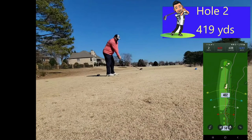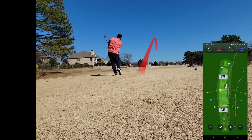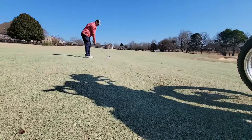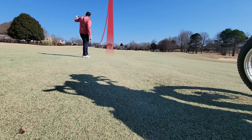Hole number two, across the street — actually under the bridge. 419 yards, plays uphill and a little into the wind. This is going to be a little hefty. Another pull off the tee, but did find the left side of the fairway. Left myself about 175 yards up the hill with zero rollout from the driver. Let's see if we can't find another green in regulation.